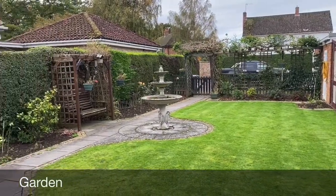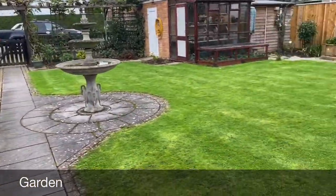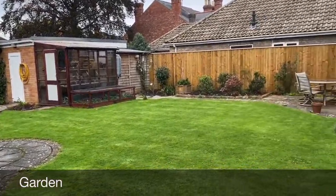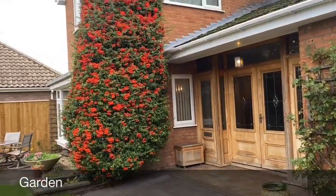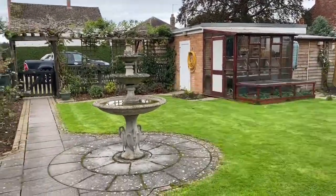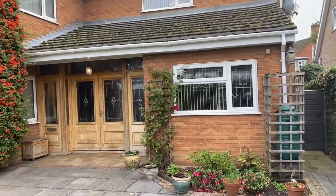Welcome to 68 Park Road in Boston. I'll start in the garden to show you this fantastic family space. As you can see, it's nice and quiet with beautiful, well-manicured gardens, as well as a double garage in the far corner that comes with a remote garage door. The neighbours have frosted glass so there is no overlooking at this property, giving you peace of mind from day one.